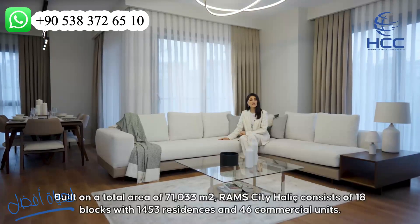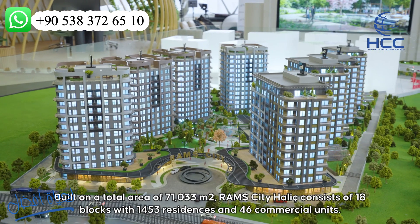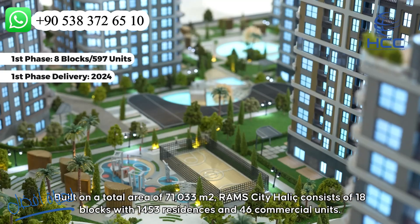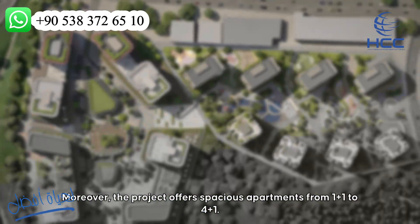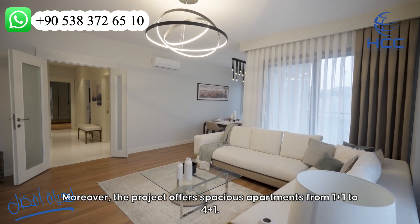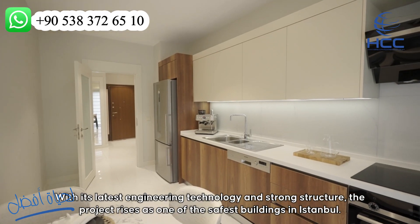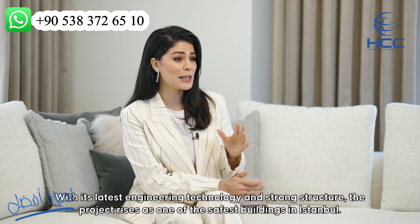Built on a total area of 71,033 square meters, Roms City Hallage consists of 18 blocks with 1,453 residences and 46 commercial units. Moreover, the project offers spacious apartments from 1+1 to 4+1, with the latest engineering technology and a stronger structure. The project rises as one of the safest buildings in Istanbul.